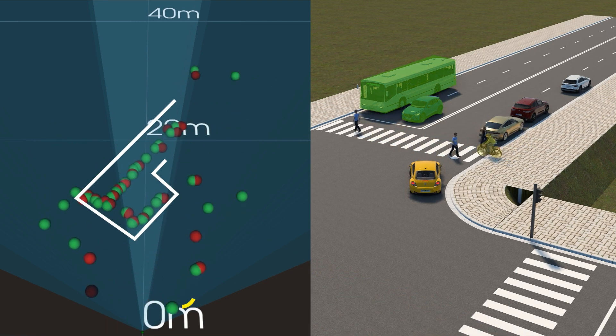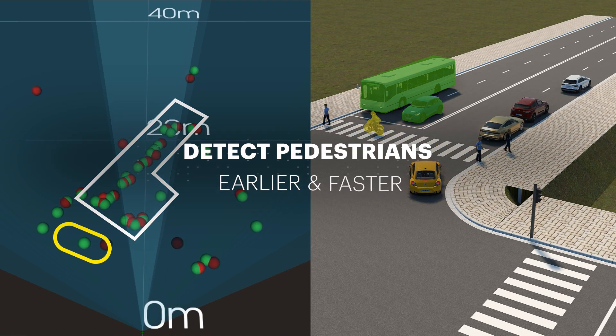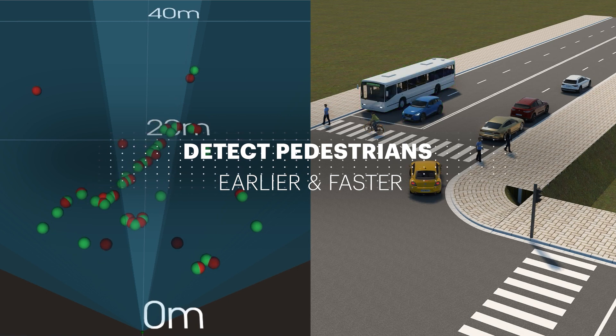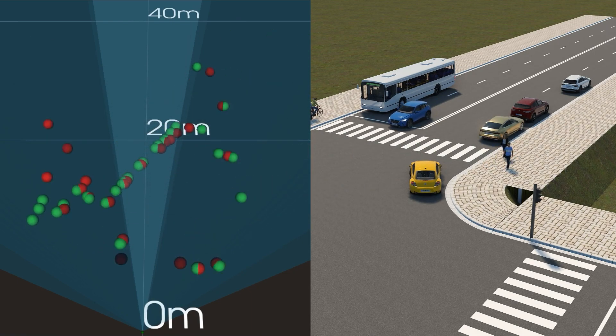Notice how you can visually identify other traffic participants. The RSE Extended Object Generation feature allows testing the radar algorithm's detection capability based on multiple reflections and helps to validate the 3D outline of objects.